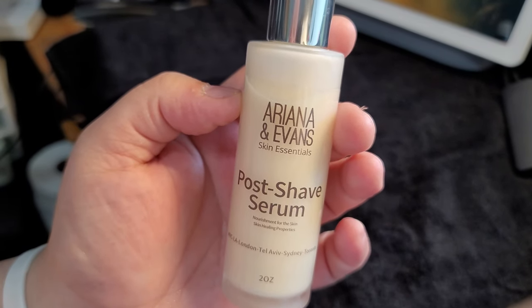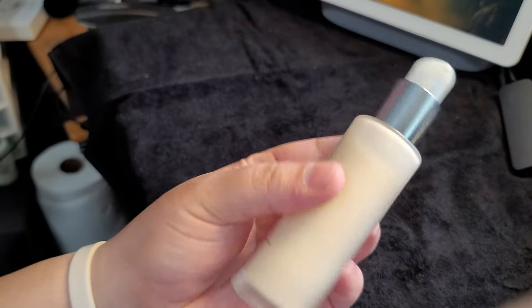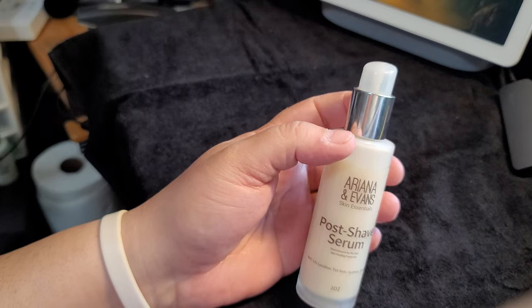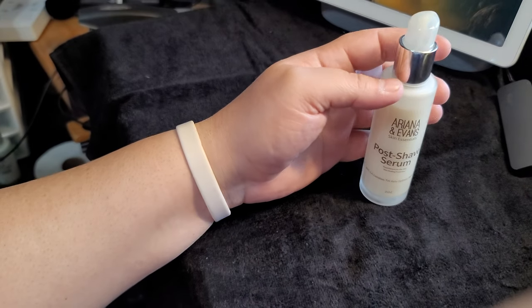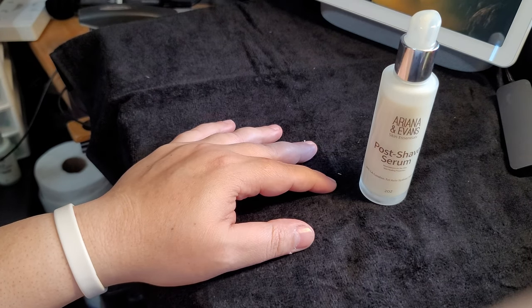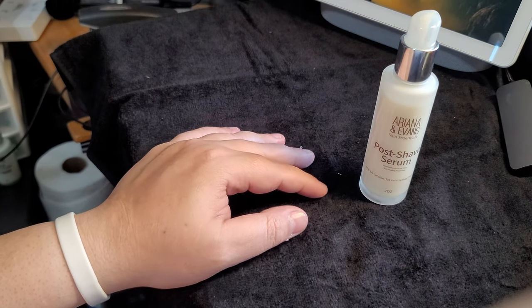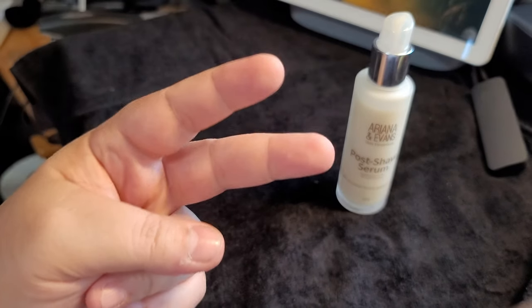This is the post-shave serum from Arian Evans. Two ounces, nice bottle. Hope you guys enjoyed. See you guys in the next video. Hope you guys are doing well. Make sure you treat each other nicely and let's all get along. Glad you guys are all here. Take care. Talk to you later. Peace.